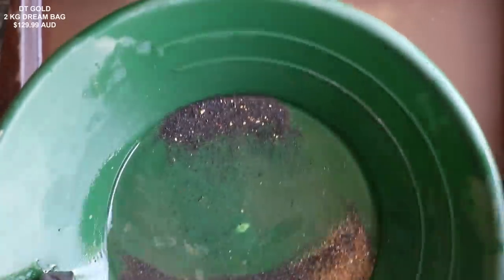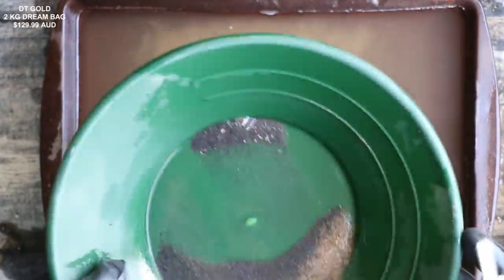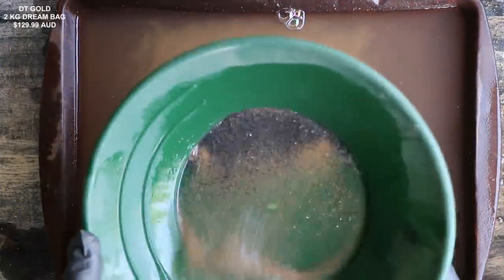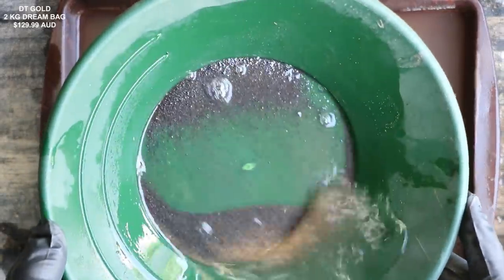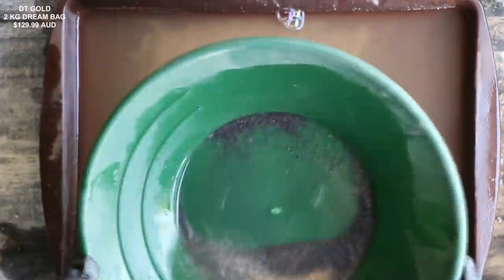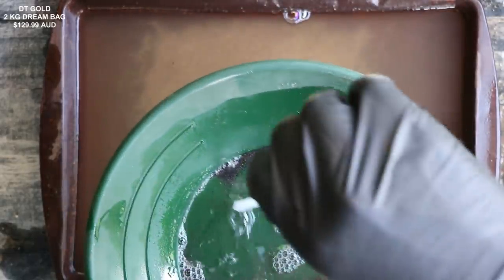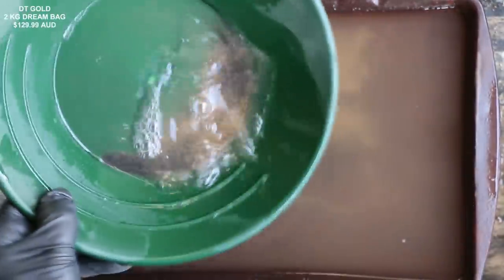I'm going to go ahead and finish up this minus 20 mesh — maybe I'll do some time lapse for you so you can see how the process works. I would suggest going through this twice, especially the finer mesh. I missed one piece there — two pieces. Four spoonfuls was way too much; two maximum, I would say.